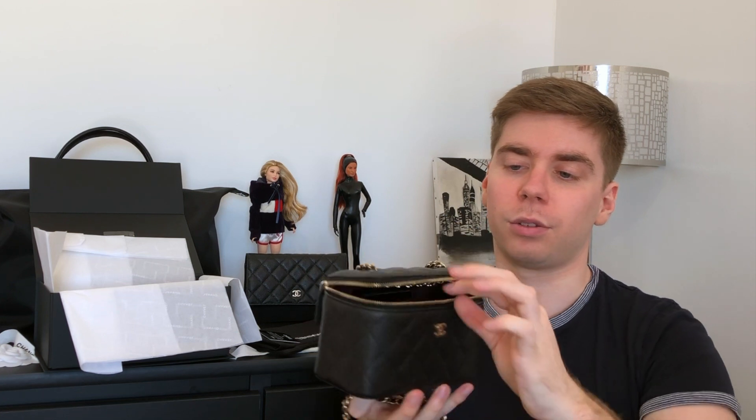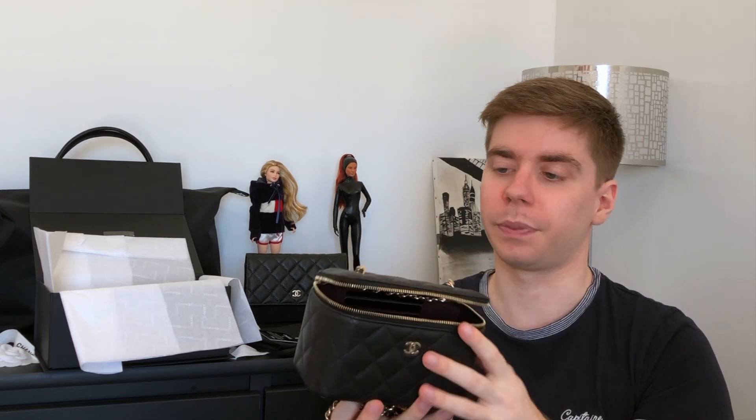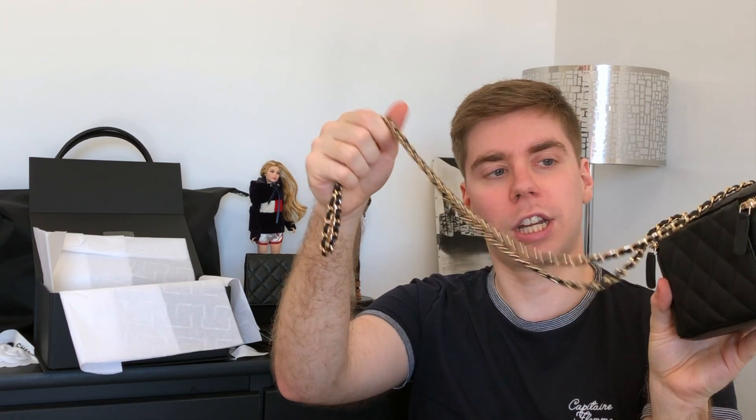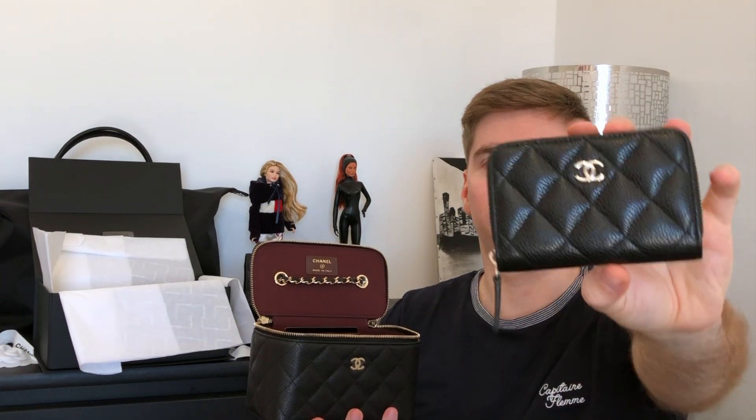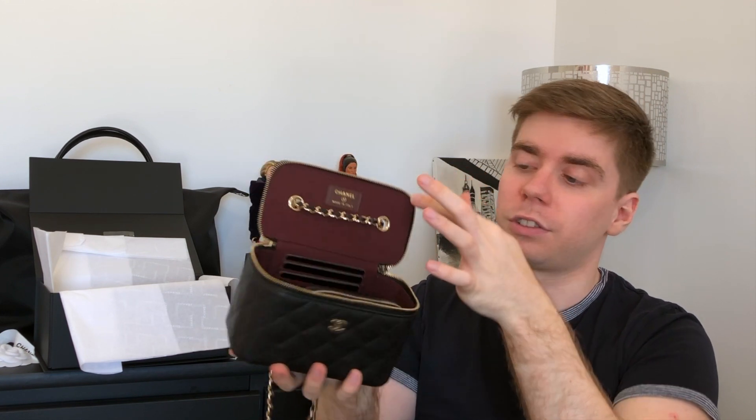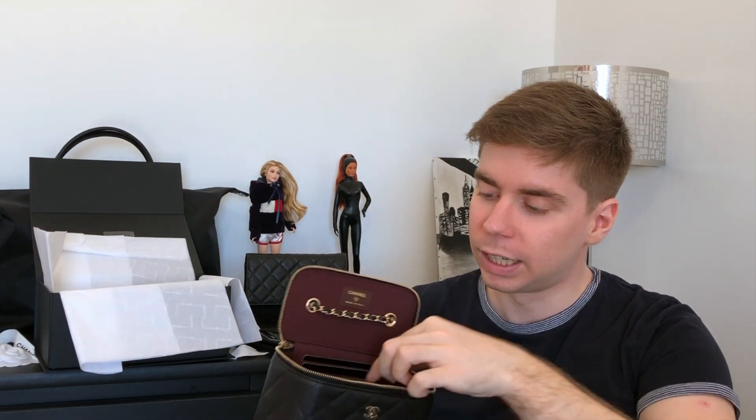Something I realized playing with the bag: if you want to put things inside without always having to hold the flap, you can put the chain outside and let the weight of the chain keep the vanity open — so you can put things inside without any problem. I have my zip coin purse from Chanel and I'm pretty sure it fits — yes, it fits really nicely with still a lot of space. My pochette clef from Louis Vuitton in the mono also fits without any problem.